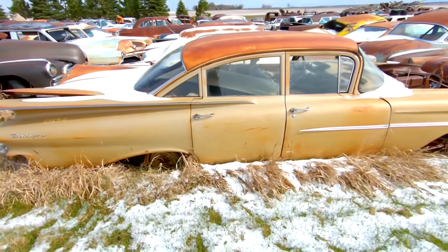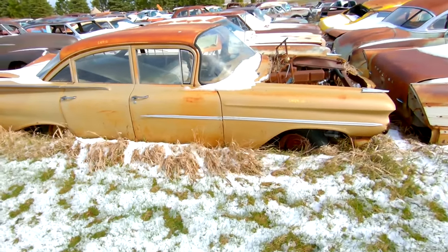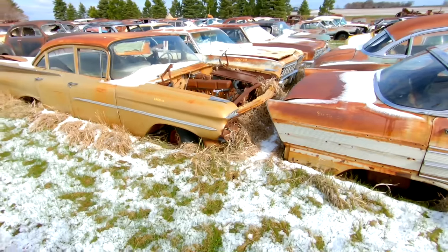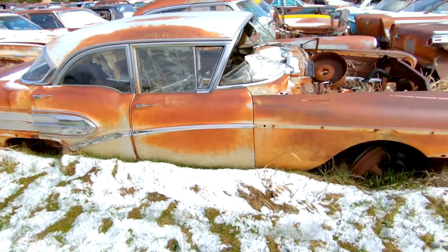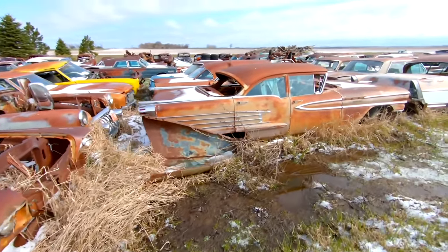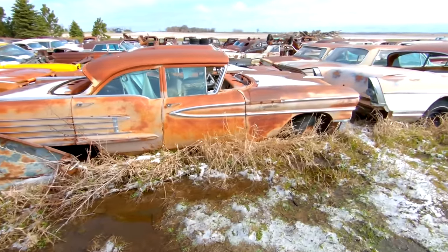59 Chevy Biscayne — not as nice as the one I picked up in Kansas a couple weeks ago, but not too bad. 58 Buick and a 58 Oldsmobile next to each other, both four-door sedans.